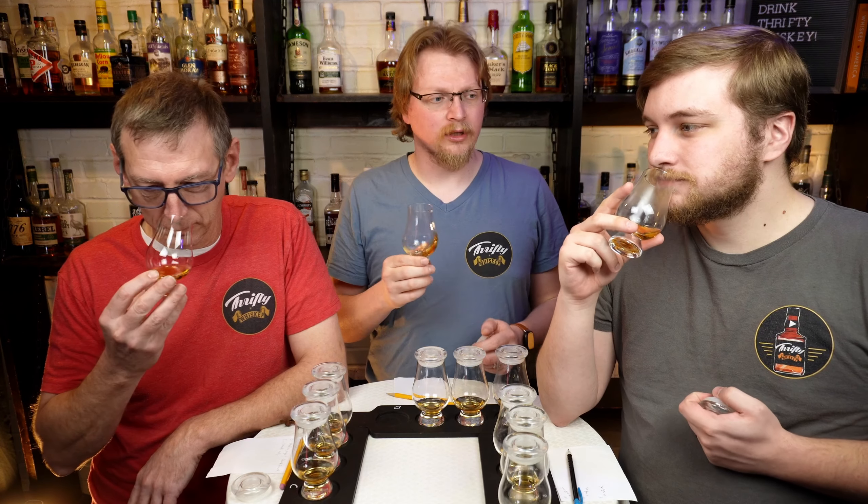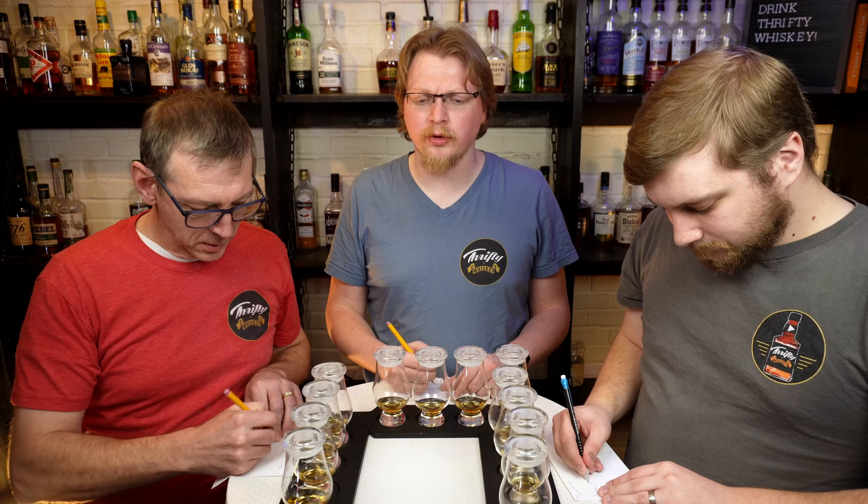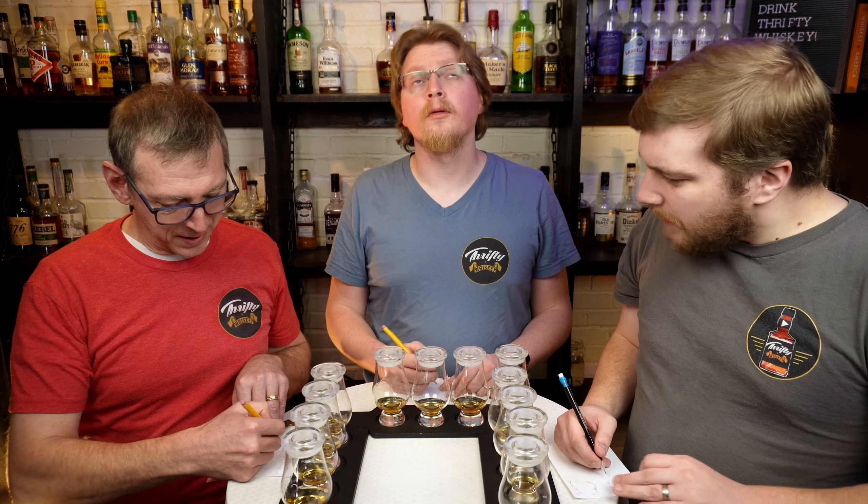Glass D: I'm not getting anything prevalent on the nose. This one is a little more floral, lighter, but also still sugary. Honeysuckle and rose — I can see the honeysuckle, not so much the rose. On the palate there was a woodiness, but I don't know how to describe it because it wasn't like a normal oakiness.